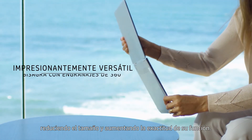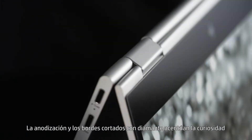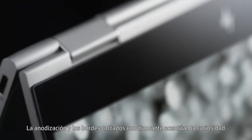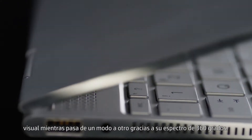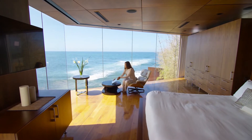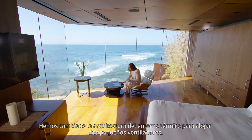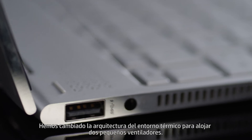We've refined the geared hinges, reducing the size and increasing the exactitude of their function. The anodization and diamond-cut edge adds an accent and visual intrigue as it moves from mode to mode across its 360-degree spectrum.